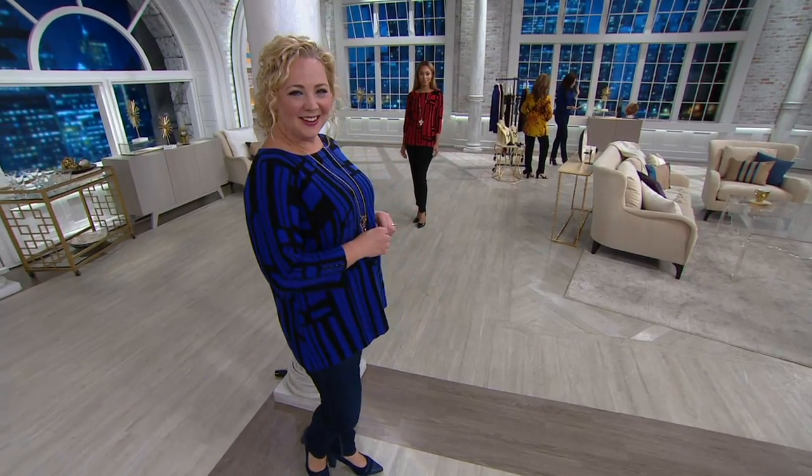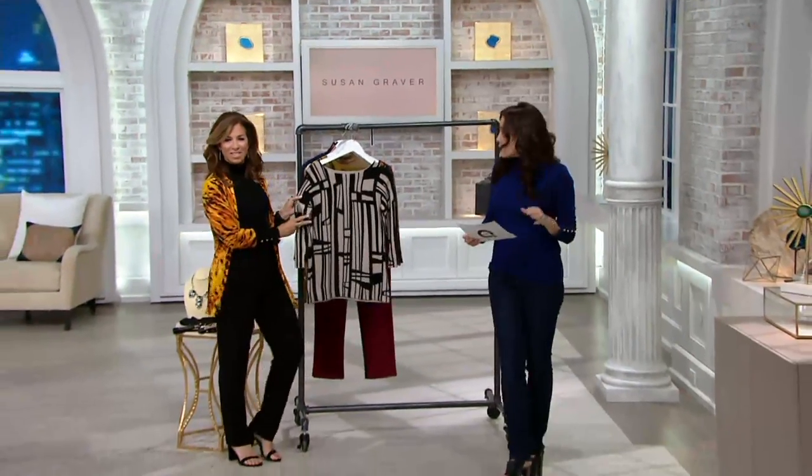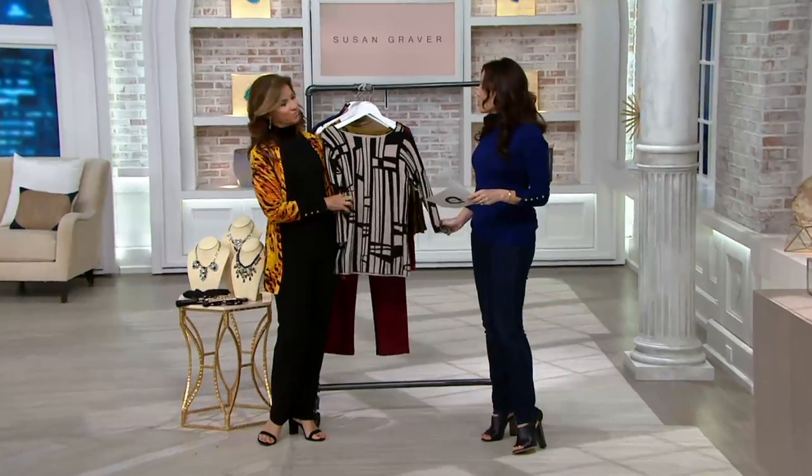We're thrilled to have most of the colors back in stock now. Easy Pay is going to go away at the end of the day. Susan, this is like your year-round sweater.